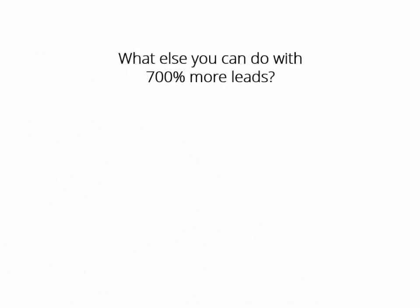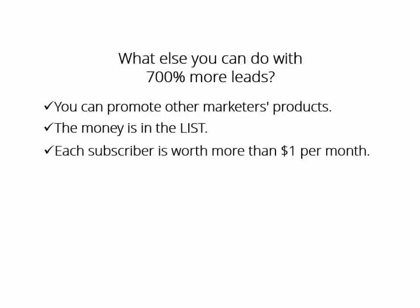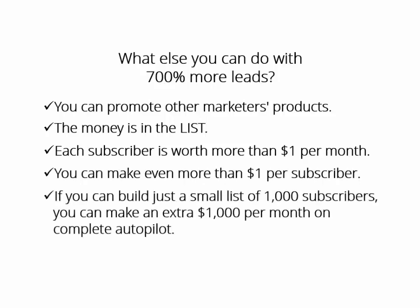What else can you do with 700% more leads? You can promote the products of other marketers to these subscribers. There are tons of related offers to promote on ClickBank and JVZoo, which pay you from 50 to 100% commission whenever your subscribers buy these products. Have you ever heard the famous quote: the money is in the list? That's 100% true. Each subscriber is worth more than $1 per subscriber per month. Don't underestimate the power of leads. If you can build just a small list of 1,000 subscribers, you can make an extra $1,000 per month on complete autopilot. It's critical to have a list of subscribers to build a sustainable business.